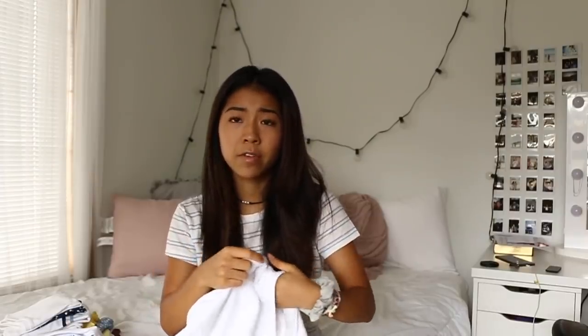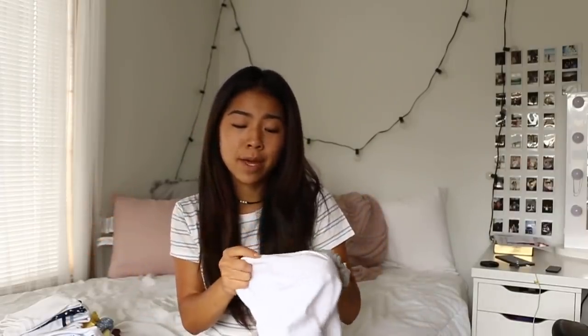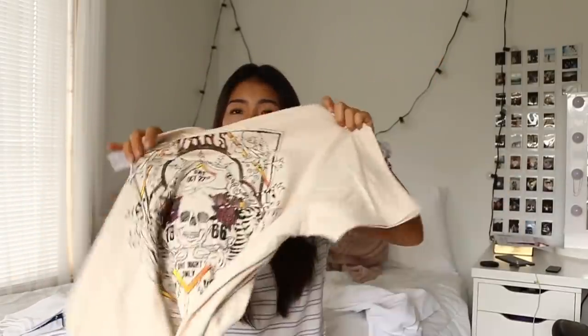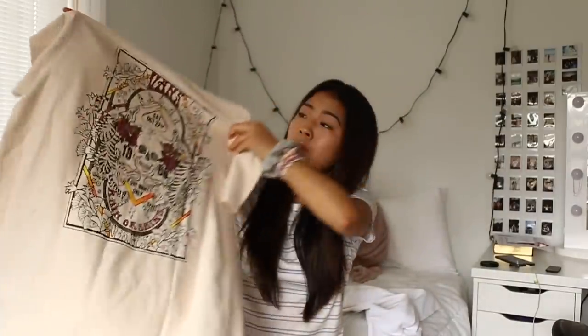I usually hate oversized stuff because it swallows me since I'm literally five feet tall, but I was in the mood. The crew neck is an extra large — it just says 'Vans Off the Wall' in rainbow lettering. It's a thin sweater, perfect for that fall transition. The graphic tee has a pocket on the front and a cool design on the back — it looks like a band tee but it's Vans.